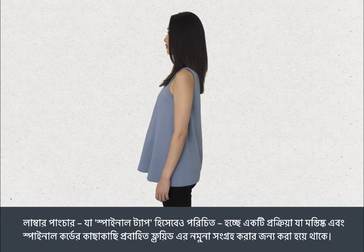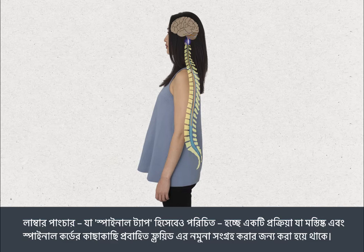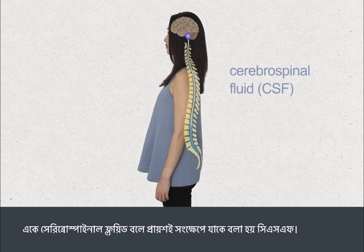A lumbar puncture, also referred to as a spinal tap, is a procedure carried out to take a sample of the fluid that circulates around the brain and spinal cord. This is called cerebrospinal fluid, which is often shortened to CSF.